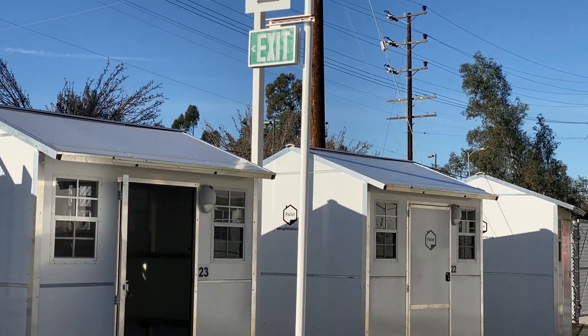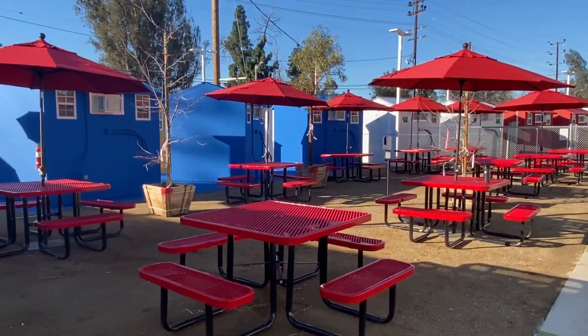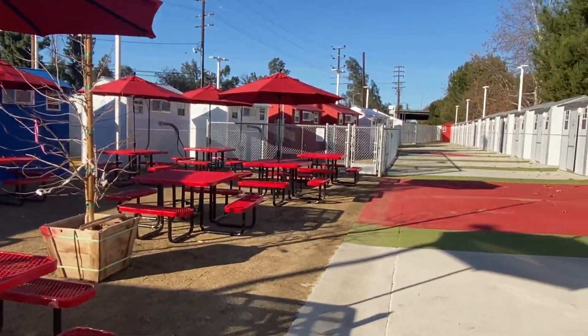They all have something in common — they're trying to exit homelessness. They're trying to overcome the obstacles and barriers that are keeping them unhoused. So once they're here, they have their place of living. It really is a community. People can park, and this is where they'll eat three meals a day.